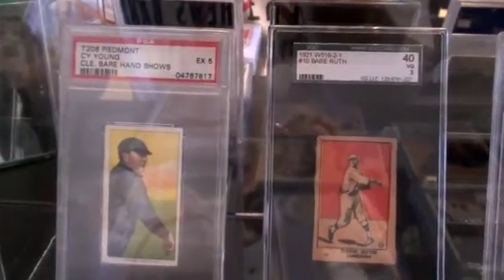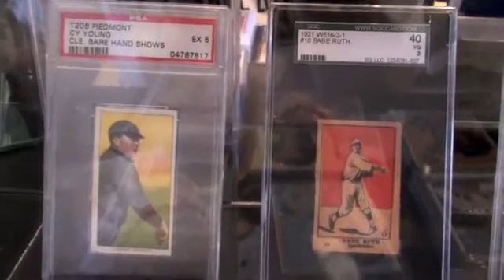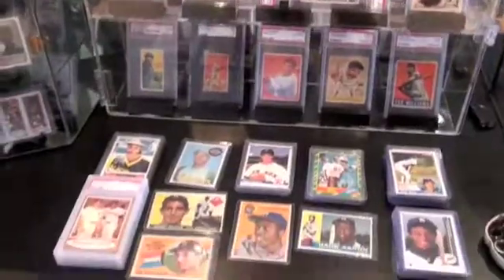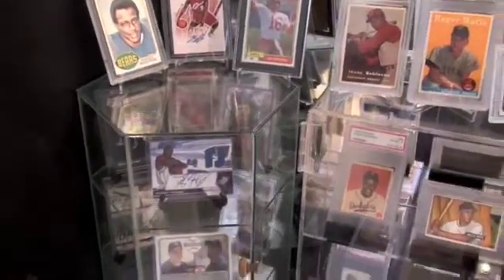Last but certainly not least is my Cy Young tobacco card, graded 5. Beautiful card with lots of eye appeal. So there you have it — those are my vintage cards. I hope you enjoyed watching them; I enjoyed showing them. If you like my video, please leave a 5-star rating and leave a comment.